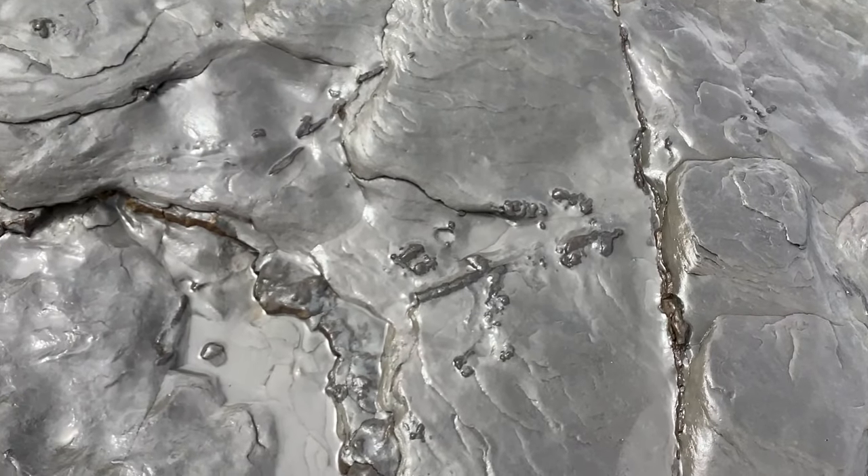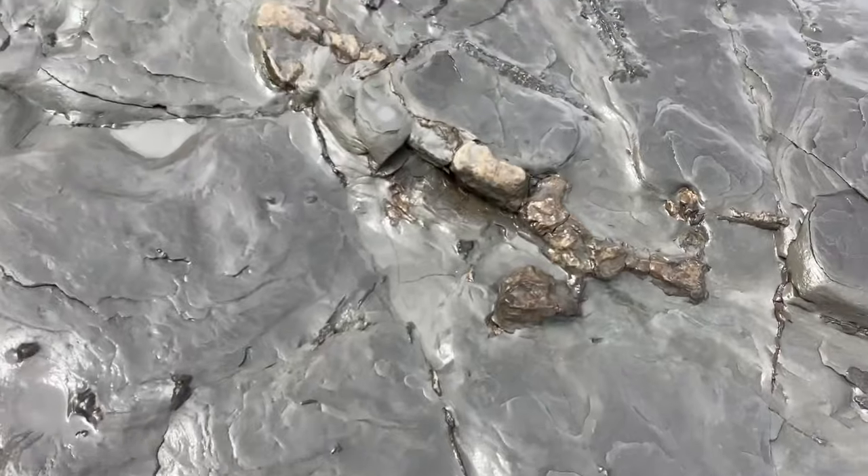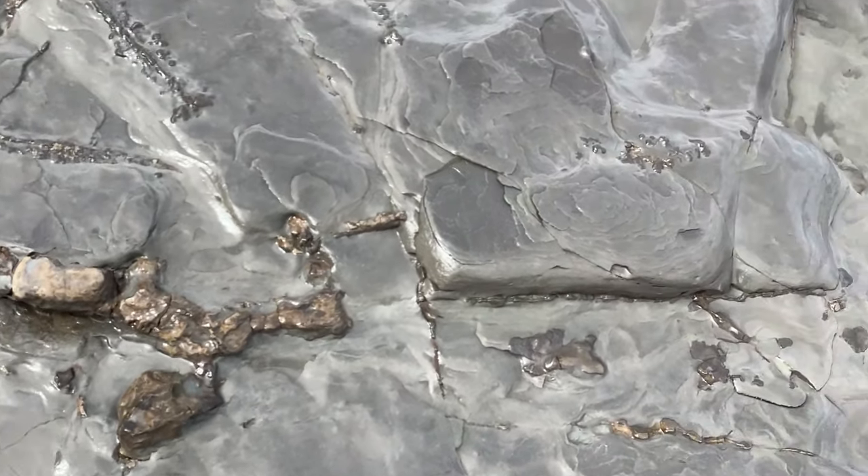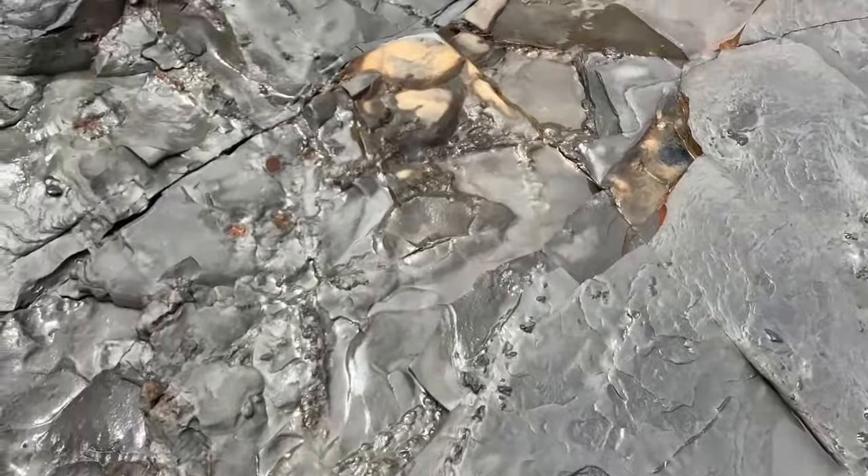There's beautiful sedimentary fossils, 300 million years old. Look at this right over here - it looks like it's a dinosaur bone, but I know that these are all fossils from the Carboniferous Era forests.